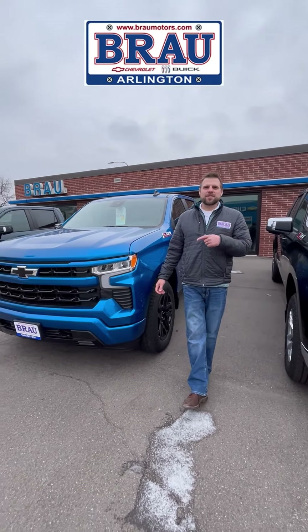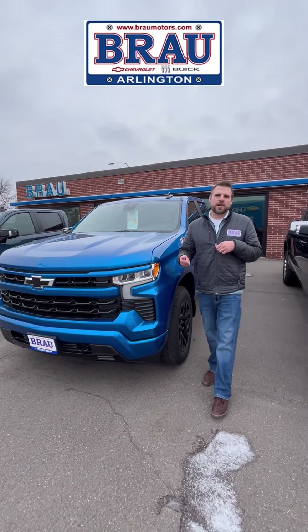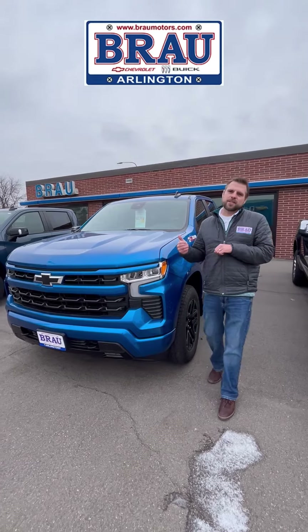Hey everyone, it's Justin. Now we're talking Silverados. As many of you know, we got hit with a couple hailstorms, one in October, and we have one Silverado left from that storm.